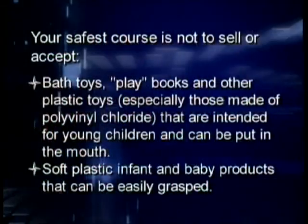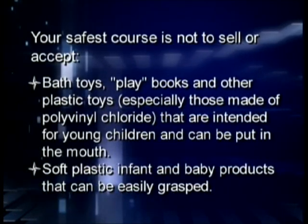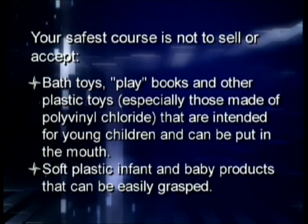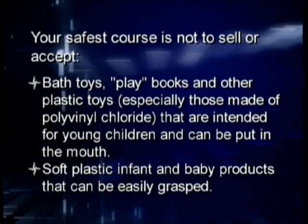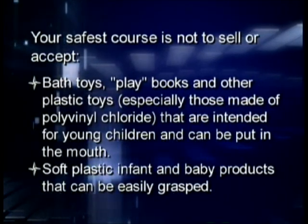In addition to lead, the law also bans the sale of certain toys or child care articles that contain any one of six prohibited chemicals known as phthalates above certain levels. Phthalates can be used in products to make vinyl and other plastics soft and flexible. There's no easy way to know if a product contains phthalates. CPSC's enforcement efforts will be focused on the products most likely to pose a risk of phthalate exposure to children, such as bath toys and other small plastic toys, especially those made of polyvinyl chloride that are intended for young children and can be put in the mouth.